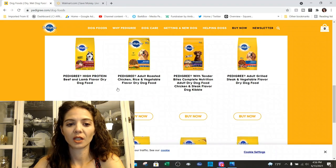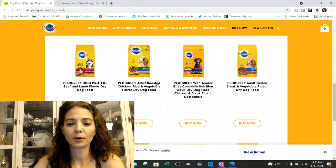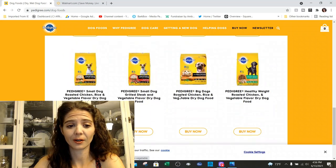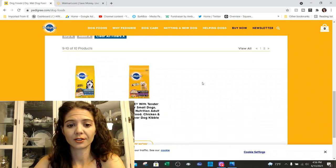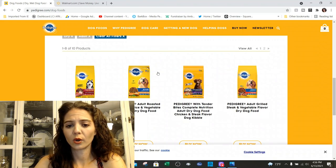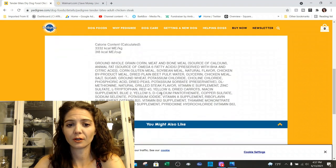They've got a bunch of different formulas — it looks like there are two pages. You've got some high protein, roasted chicken and vegetable tender bites complete, grilled chicken and steak and vegetable flavor, some small dog options, big dog, healthy weight, and then more high protein varieties. This one here is kind of intriguing to me — it says it's got some tender bites and it's complete nutrition for adults.